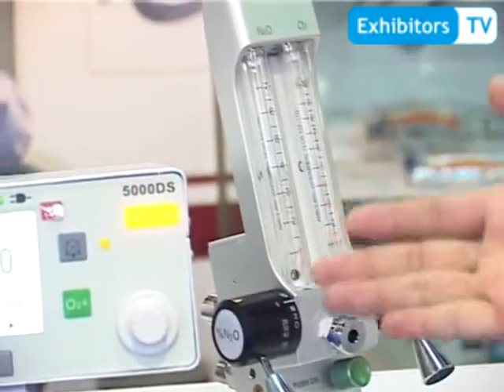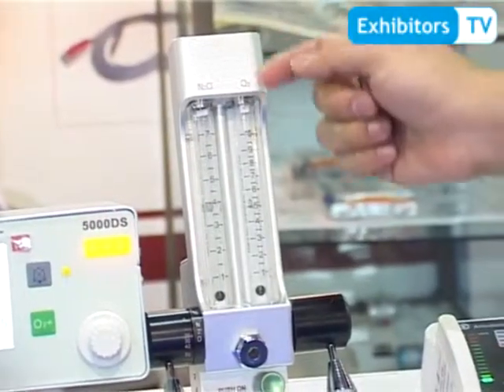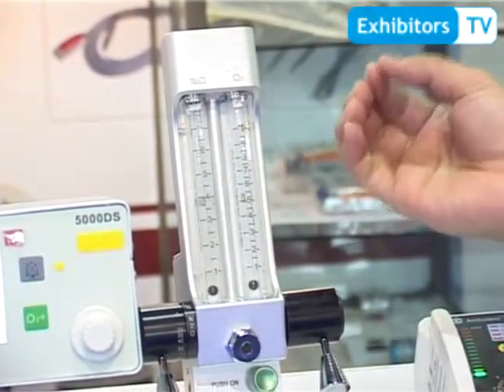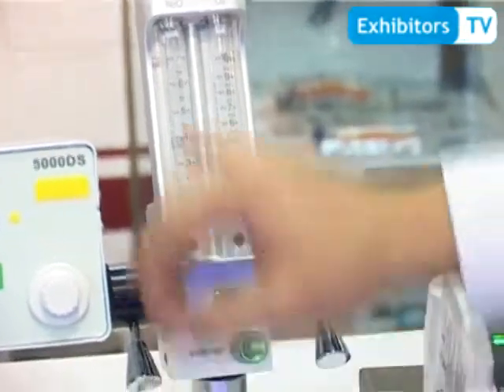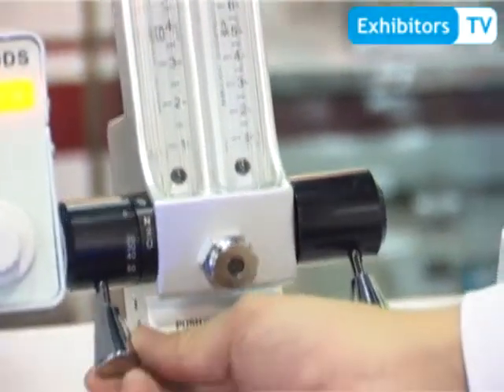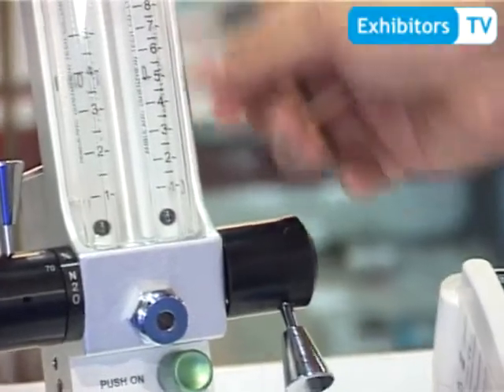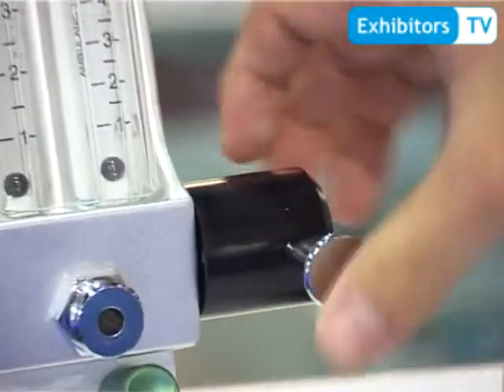This is the conscious sedation system — the analog model. It has several safety features. The concentration of nitrous oxide is from 30% to 70%, and the concentration of oxygen is from 0% to 100%.